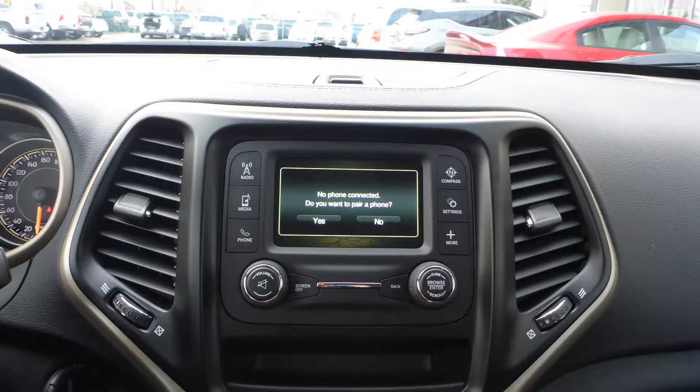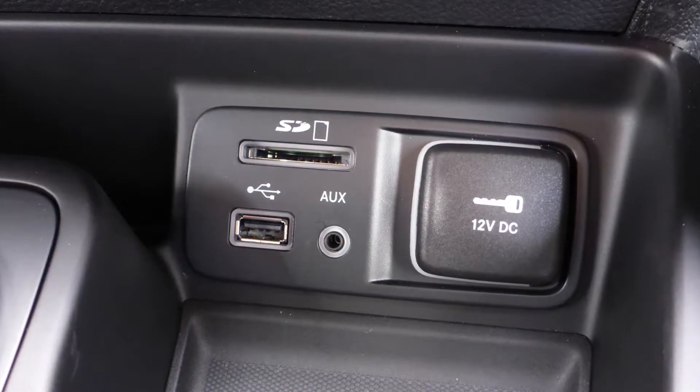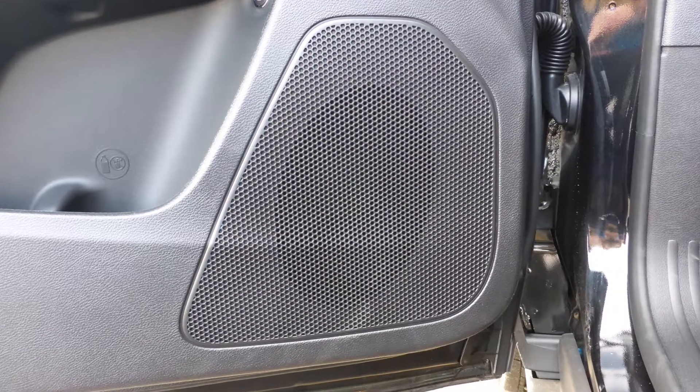Uconnect voice command with Bluetooth, an MP3 input jack, a USB port, a 12V power outlet, and 6 speakers.